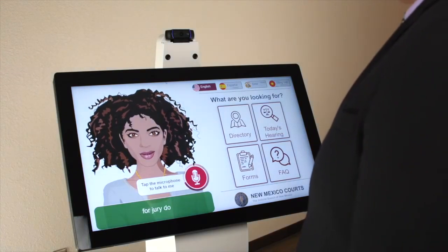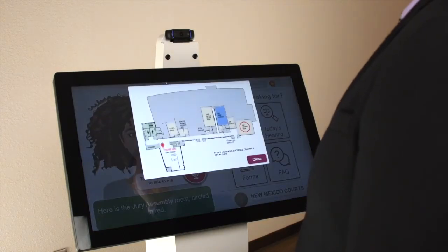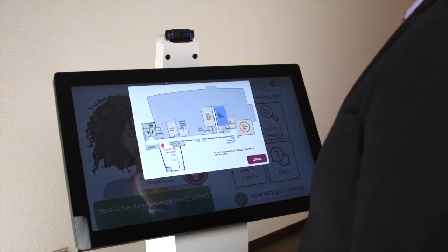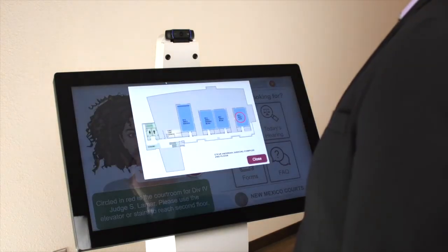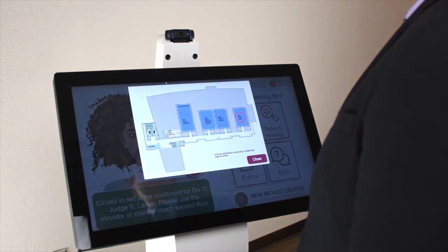Hi, I'm here for jury duty. Where do I check in? Here is the jury assembly room, circled in red. Where is Judge Lamar's courtroom? Circled in red is the courtroom for Judge S. Lamar. Please use the elevator or stairs to reach the second floor.